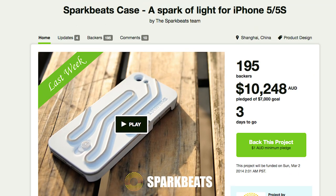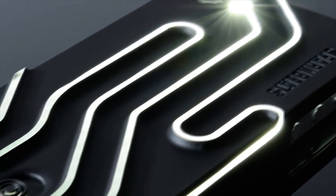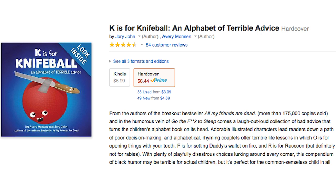Gaze at your glorious chandelier made up of 15,000 hand-strung acrylic gummy bears. Or look at your Sparkbeats phone case that lights up using the flash from your phone's camera, so you have enough light to read K is for Knife Ball.